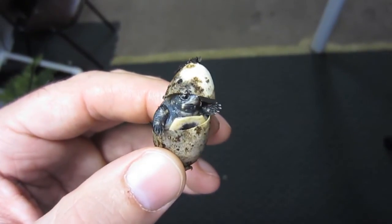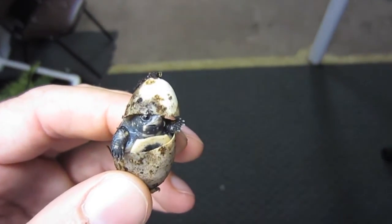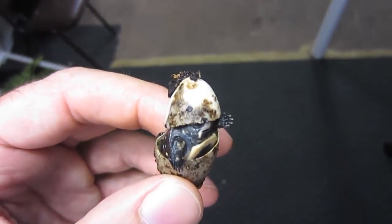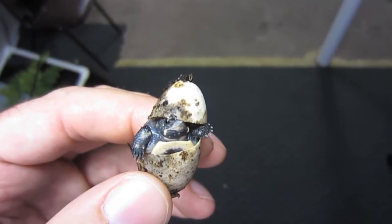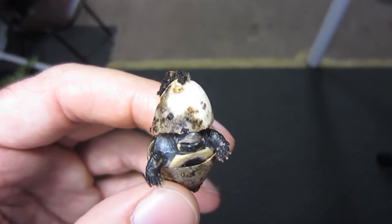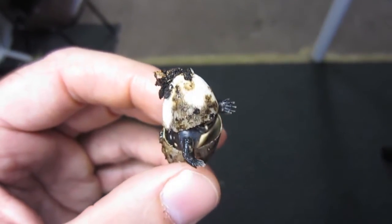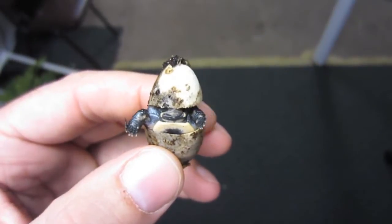You can see the top of the shell across her face. I say 'her' because I incubated them kind of high — 82 degrees — so she and her clutch mate, because there were only two eggs, will almost definitely be female. You can see how cute this little turtle is, and it really doesn't get a lot better than this. There's nothing better than hatching turtle eggs.